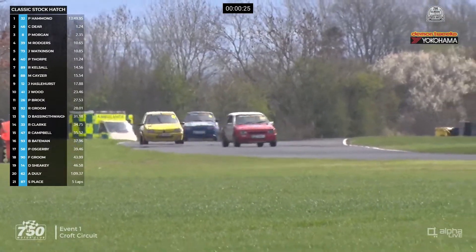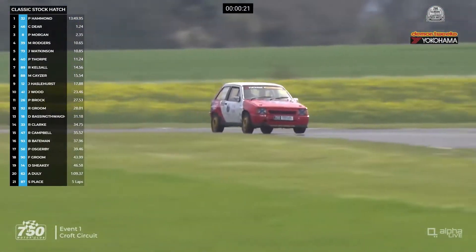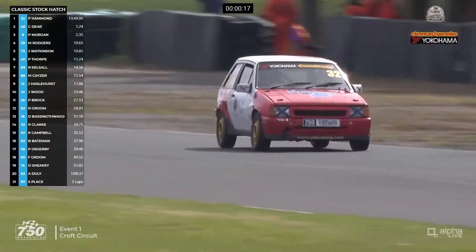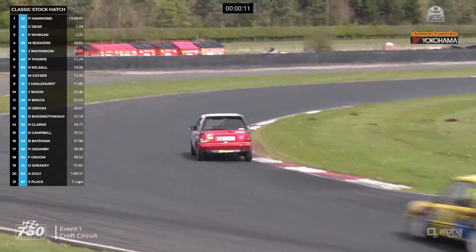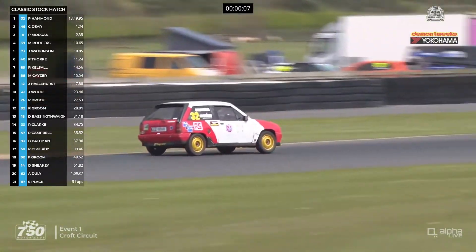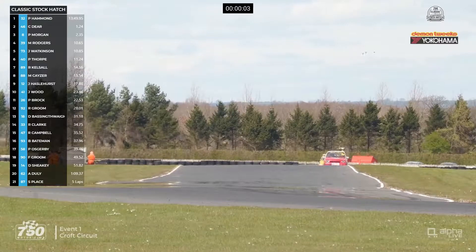Paul Thorpe has dropped to sixth place — he's behind Martin Rogers and Jason Watkinson. Here's Pip Hammond in the lead, with that gap now probably only about a second over Chris Deere. Any mistake in this final third of a lap or so could be punished. Probably shouldn't say that until the race is done, but Pip Hammond turns his way out of Sonny and up towards the complex.